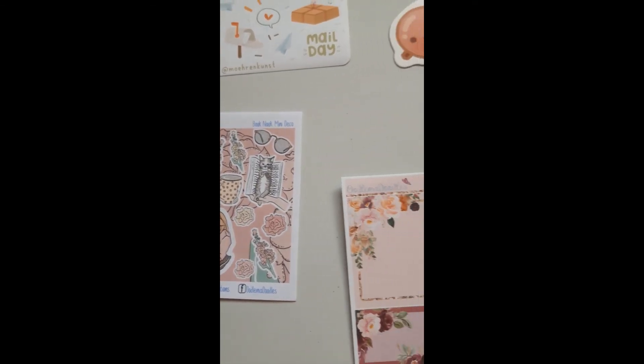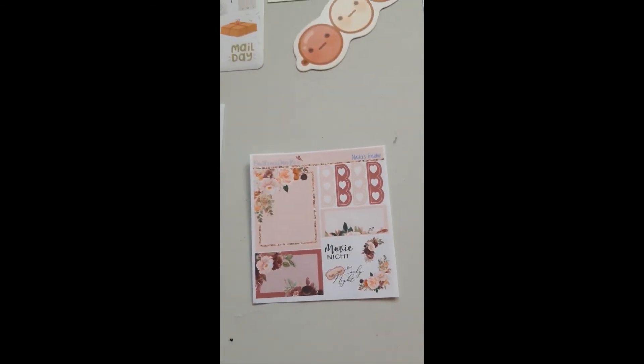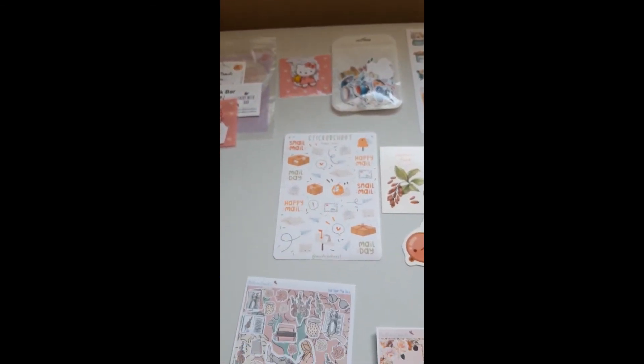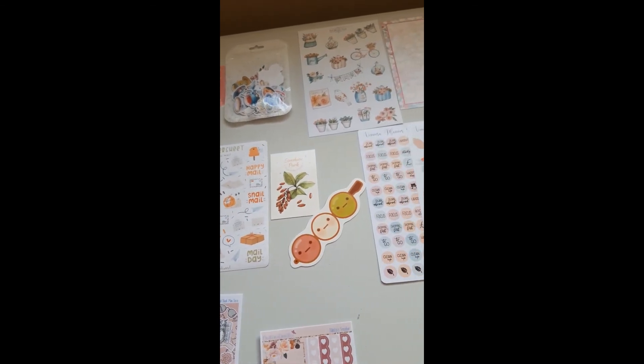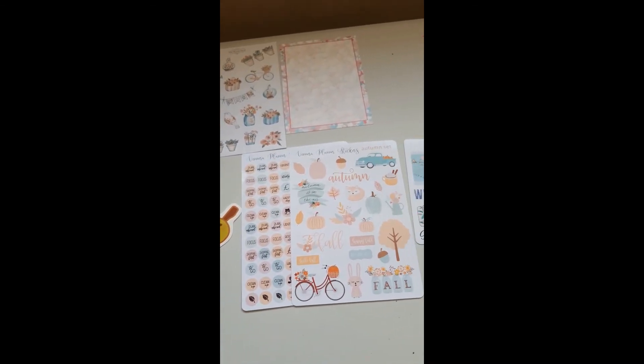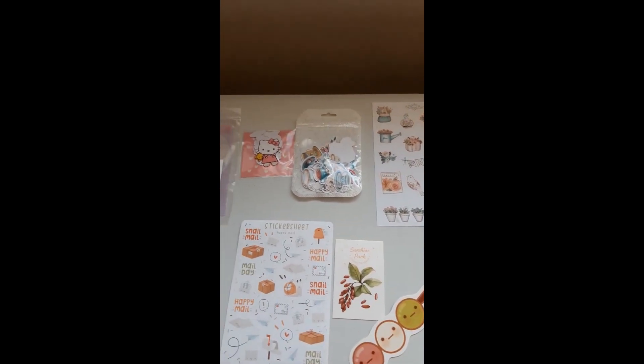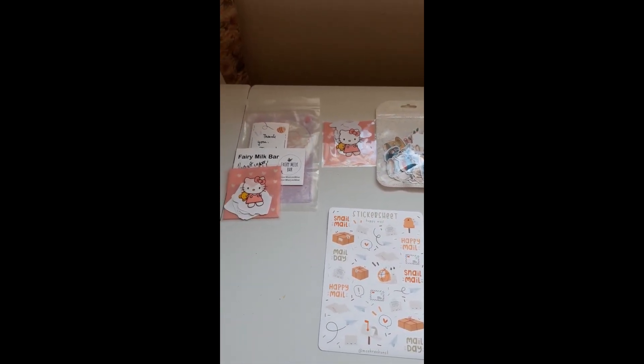So those are all my stickers, friends. I hope you've enjoyed this video. If you like the stickers, I'll leave links to all the Etsy shops in the comments below - please go and have a look because they are absolutely fantastic. I hope you've enjoyed this video and I'll speak to you soon. Bye!